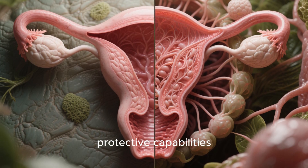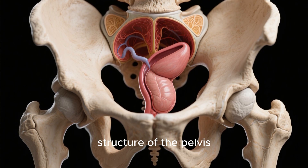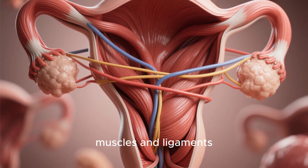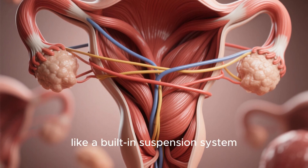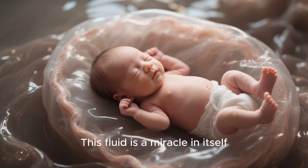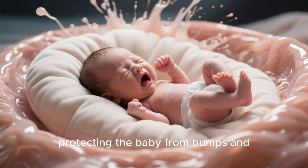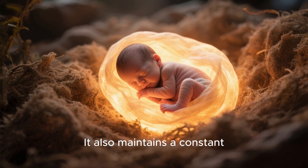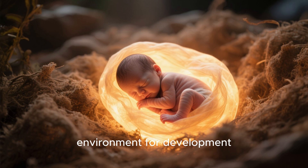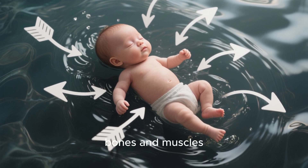But expansion is only half the story. The system's protective capabilities are just as awe-inspiring. The uterus is nestled deep within the bony structure of the pelvis, which acts as a natural shield. Surrounding it are layers of muscles and ligaments that provide support and cushioning, like a built-in suspension system. Inside, the baby floats in a sack of amniotic fluid — a miracle in itself. It acts as a shock absorber, protecting the baby from bumps and jolts from the outside world, maintains a constant warm temperature, and allows the baby to move freely, which is crucial for developing strong bones and muscles.